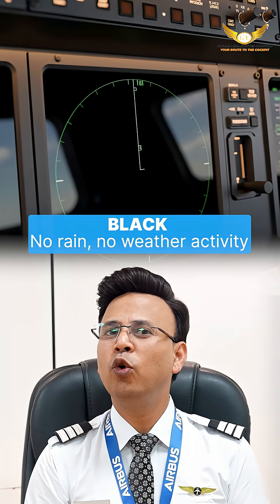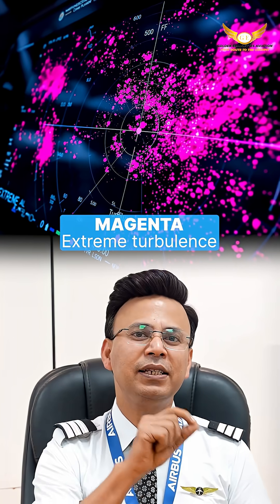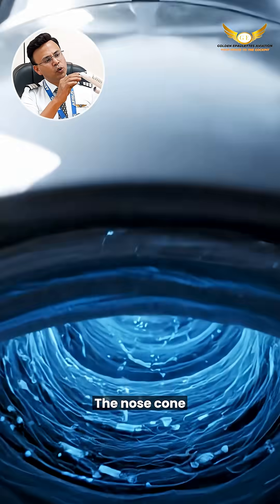Black means no rain, no weather. Green means light rain. Yellow means moderate. Red means heavy. And whenever you see magenta, that means an area of extreme turbulence with a severe thunderstorm.